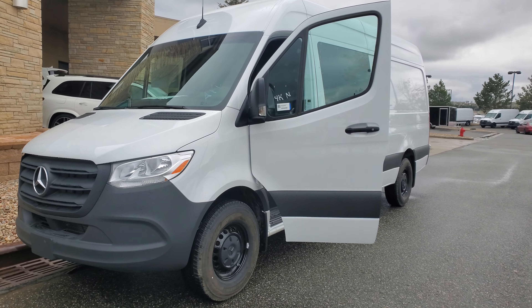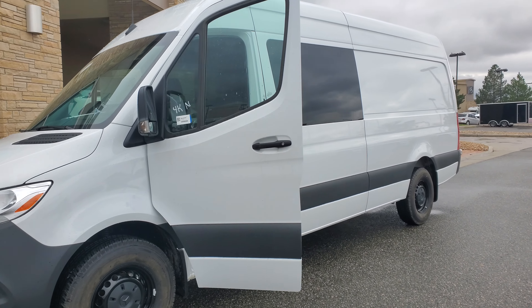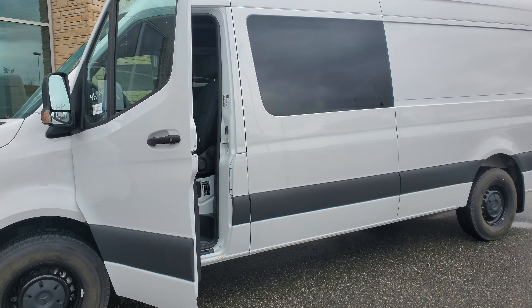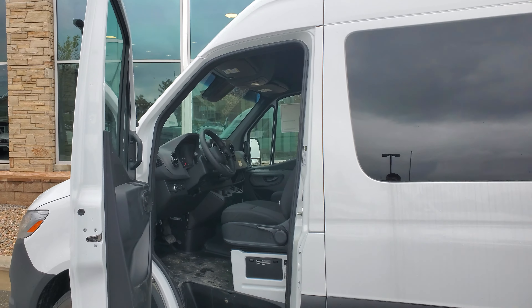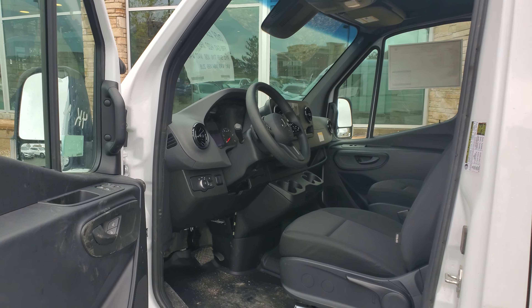Hi Michelle, this is Thomas with Mercedes-Benz. This is a 170 Crew van that we have available. This van is probably not going to last more than a few hours, so I just wanted to give you a heads up.